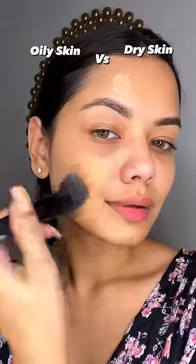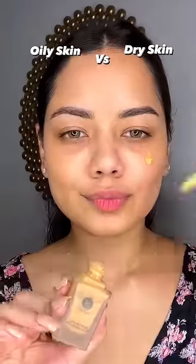On the oily skin, you have to use Matte Foundation, and on the dry skin, you have to use Dewy Foundation. I have used Drop the Base Serum Foundation.